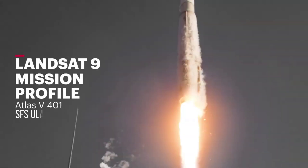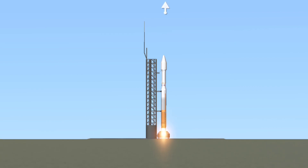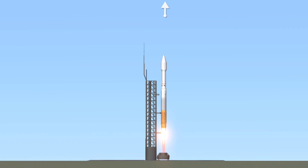T-minus 10, 9, 8, 7, 6, 5, 4, 3, 2, 1. We have RD-180 ignition and we have liftoff of the United Launch Alliance Atlas V rocket.